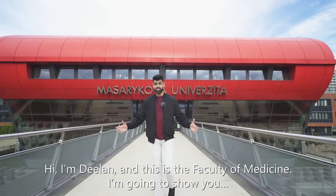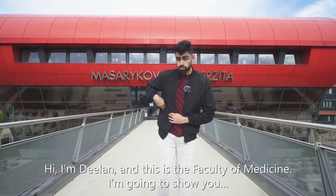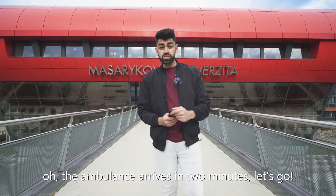Hi, I'm Dylan and this is the Faculty of Medicine. I'm going to show you... the ambulance arrives in two minutes. Let's go.